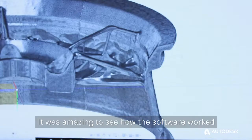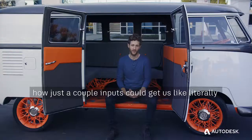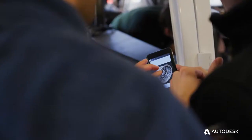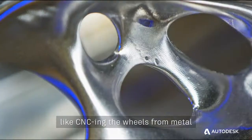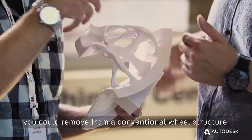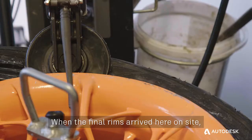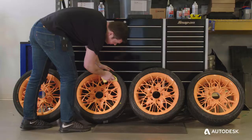It was amazing to see how the software worked and how quickly it worked — how just a couple of inputs could get us literally hundreds of results. It was staggering. The generative design process lets you optimize for different manufacturing methods, like CNC-ing the wheels from metal or casting them from molten metal. One of the biggest surprises for me was seeing just how much material you could remove from a conventional wheel structure. When the final rims arrived on site, it was kind of like Christmas morning — the whole team was excited to open the box and see how they really look.